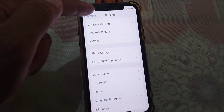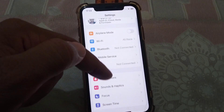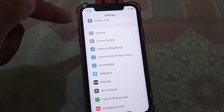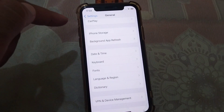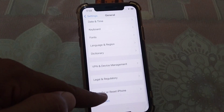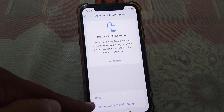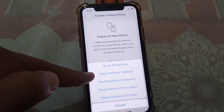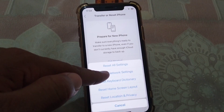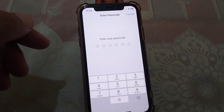There is a second solution as well. Go back and open Settings again, then tap on General, and from here tap on Transfer or Reset iPhone. Then tap on Reset, and tap on Reset Network Settings.